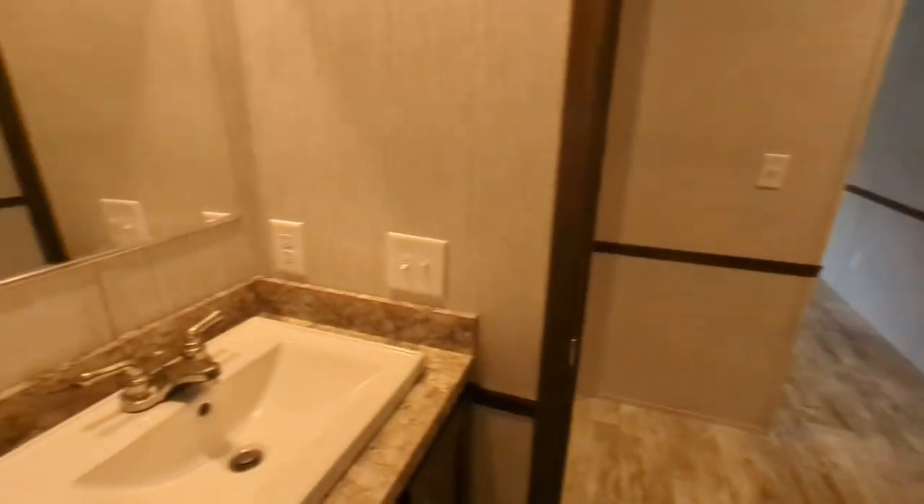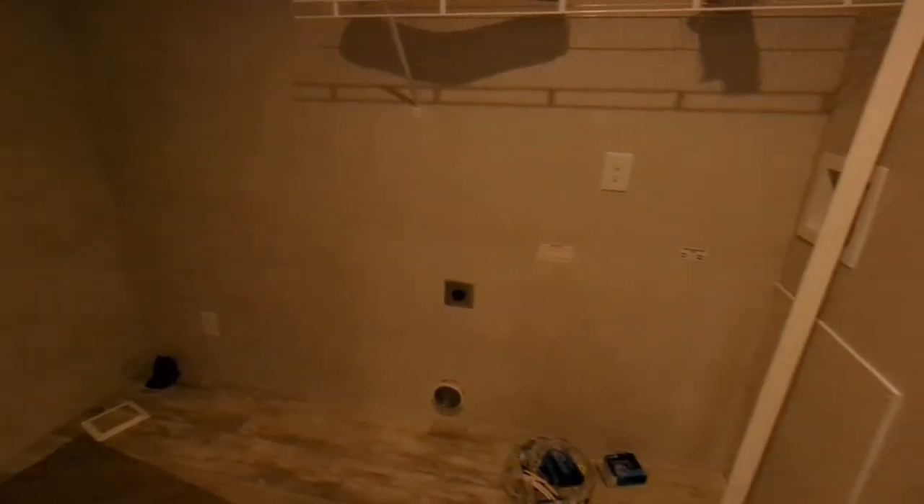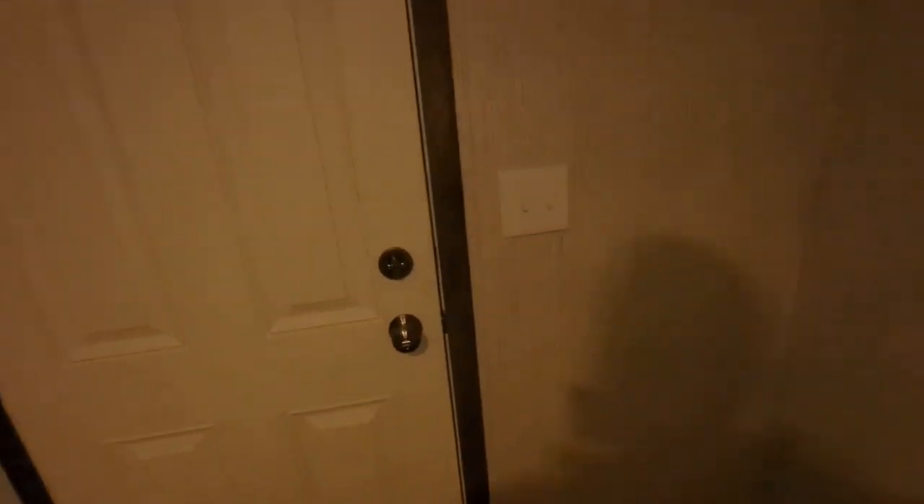At this end of the home we have the utility room for a full-size washer and dryer, and this will hide away your hot water tank and furnace. This goes off to their attached garage on this home — it's definitely very dark in here.